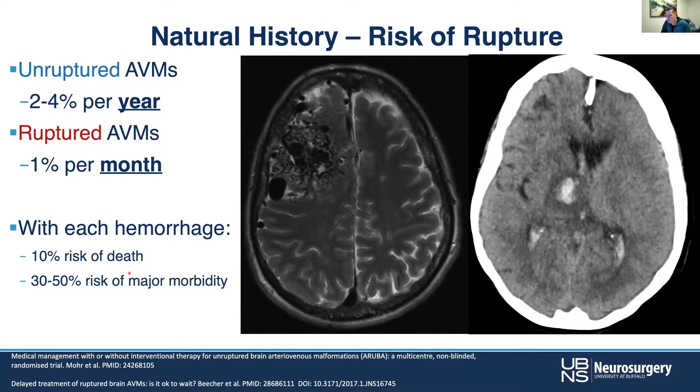It's important to understand what each rupture means in terms of what it does to the patient. Each hemorrhage carries about a 10% risk of death and about a 30 to 50% risk of major morbidity. The risk of waiting — allowing the AVM to be treated by radiosurgery, for instance — carries real consequences. If it were to rupture while you're waiting for the radiation to work, that can be very deleterious to the patient.